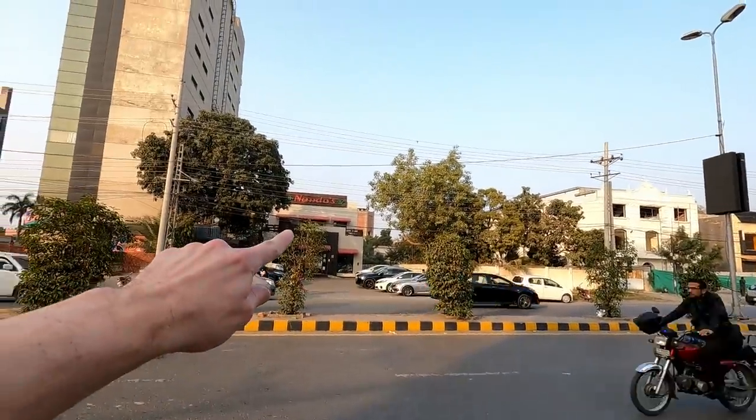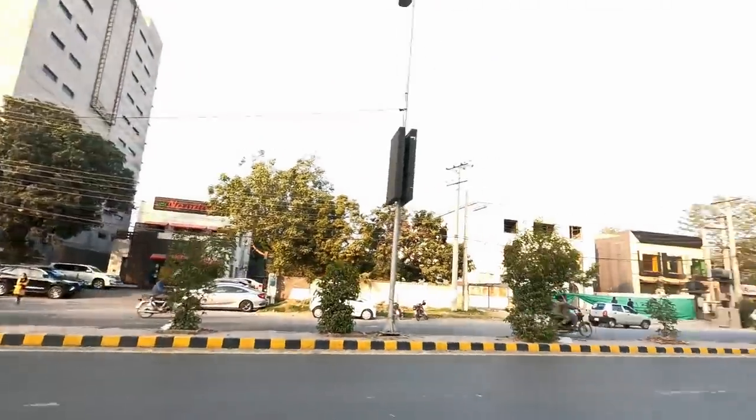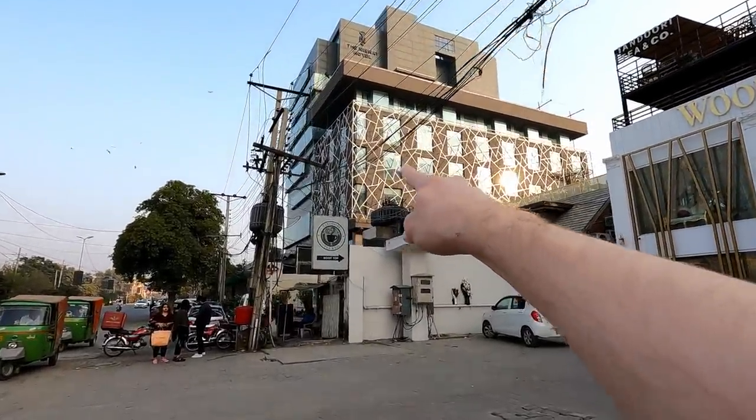Across the street we've got a Nando's — that's how you know you're in a good area, when you've got a good chicken restaurant to fire into after a good workout in the hotel gym. This is my hotel here, the Nishat Hotel, and that is my room directly on the corner right there.